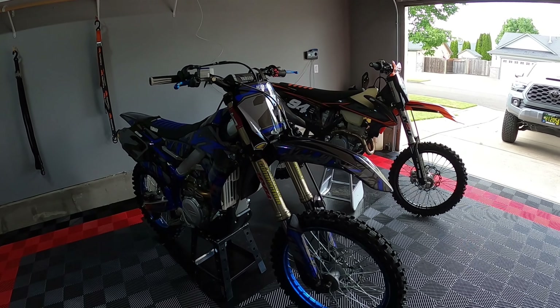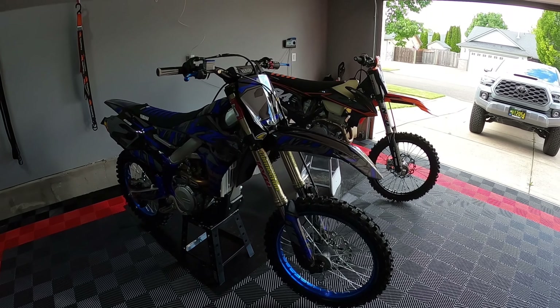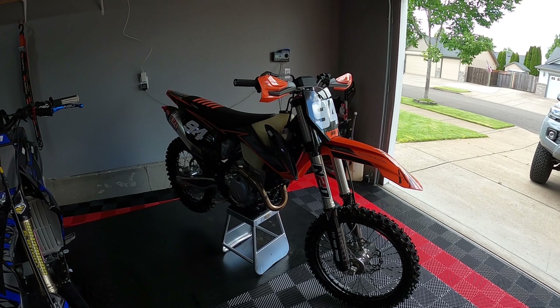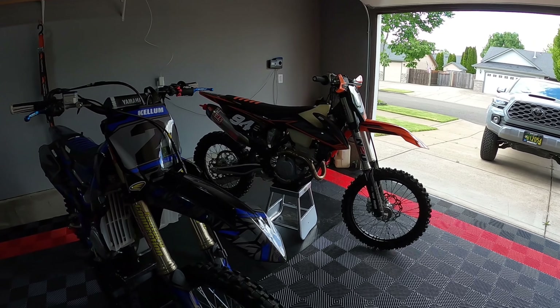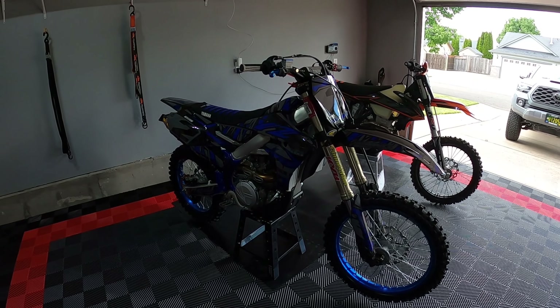I have two different bikes here. This is a 2019 YZ450FX and this one is a 2021 KTM 350 XCF. I've had questions on both sides — what's the perfect bike? I'm going to ask yourself a couple of questions here and maybe that will help figure out what's the right bike for you.